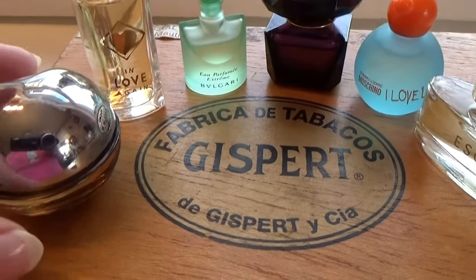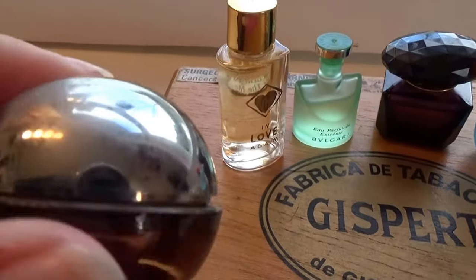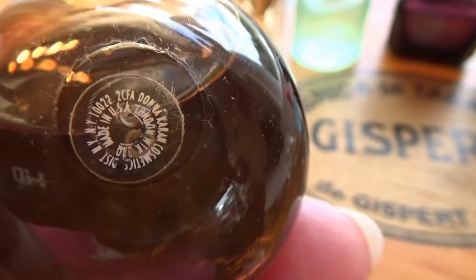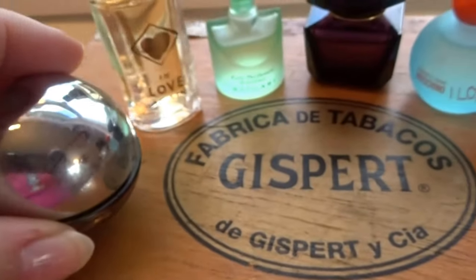And they're all mine! Look at this one — how it has that little grip there for your finger. It's a very different one. They're all filled. I love it.